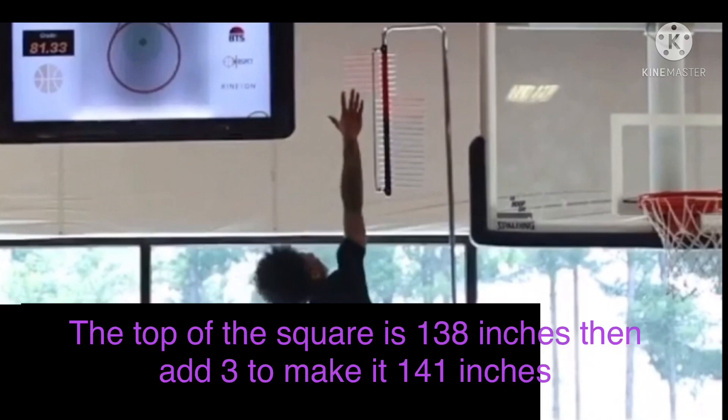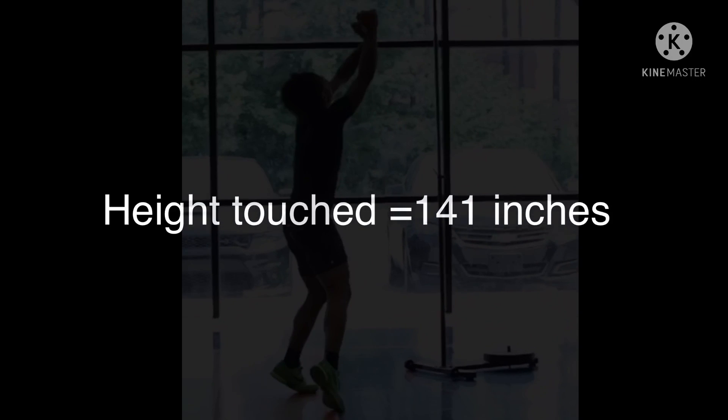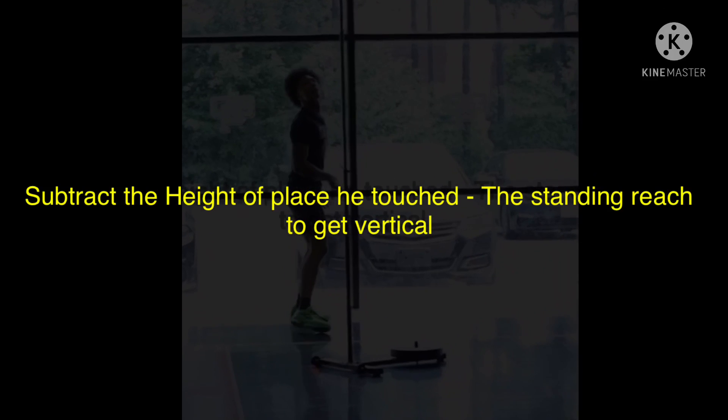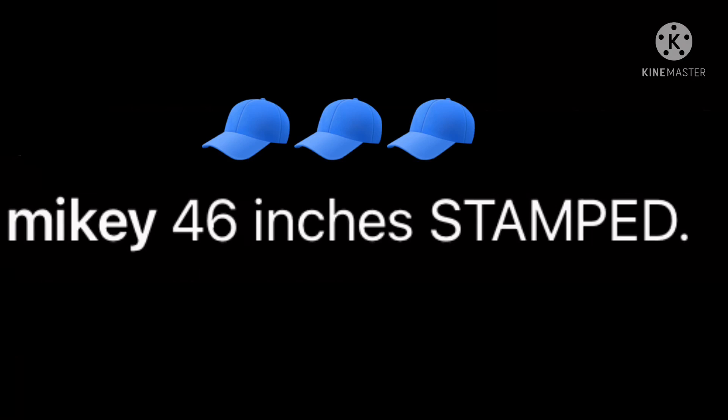Now we calculate the height he touched. The square on the backboard is 138 inches, but we add 3 inches because his fingers looked a couple inches higher than the top of the square, giving us 141 inches total. To get his vertical, we subtract his standing reach from how high he touched: 141 minus 99 equals 42 inches. So his vertical is 42 inches — not 46 like he claimed.